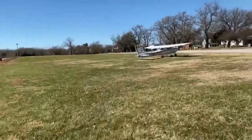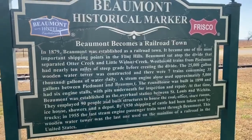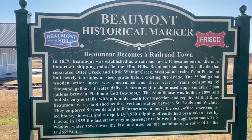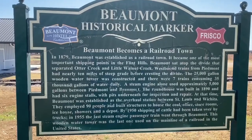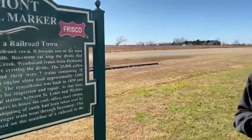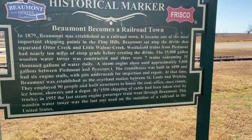Super cool place. If you are ever anywhere near this area, you've got to stop and check this out. In 1879, Beaumont was established as a railroad town. It was a very important shipping point for the Flint Hills. The water tower was 25,000 gallons — seven trains going through, using 35,000 gallons of water a day. That's a lot of traffic, talking about the late 1800s. Seven trains going through here, primarily moving cattle in and out.